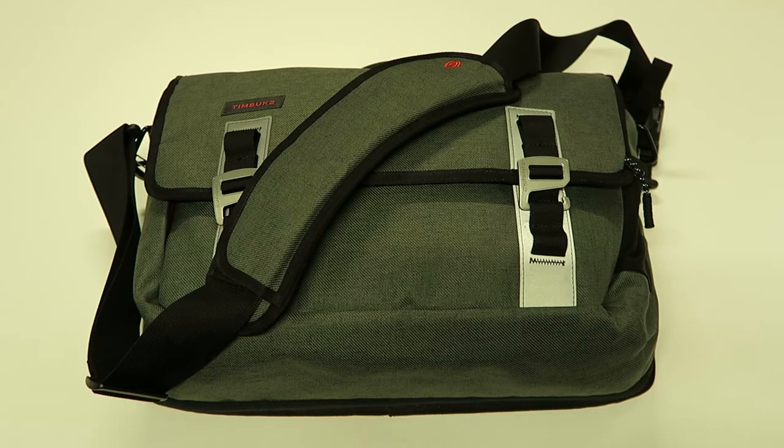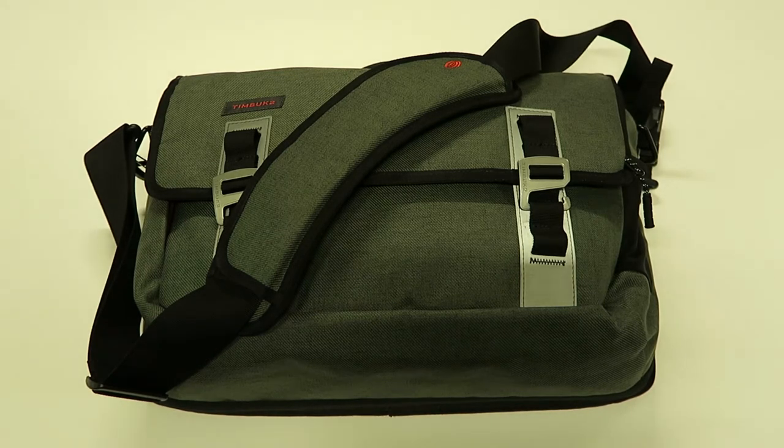Next up, my bag. This is a Timbuktu Command bag — I think it's called that. I got this a few months ago and I really like it; it's probably one of the best bags I've ever owned. Let me show you guys what I carry in it.